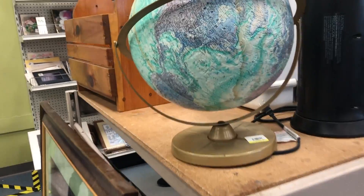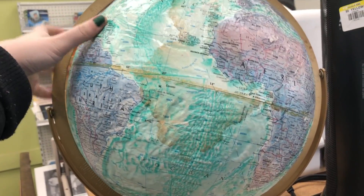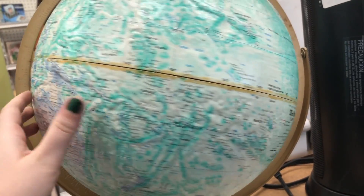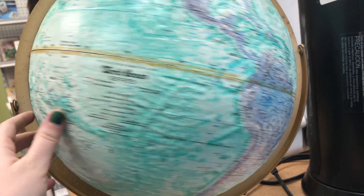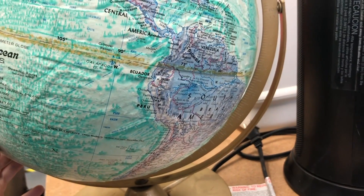I am kind of globe obsessed — I have a small globe collection and I did not have one in this color. I was sad to see that this had some damage to it, but overall it's in pretty nice condition and I think they were asking around eight for it.